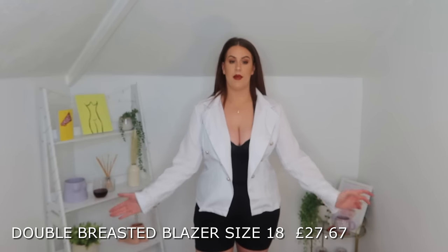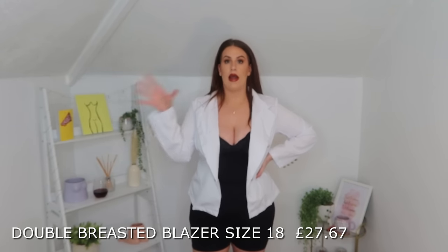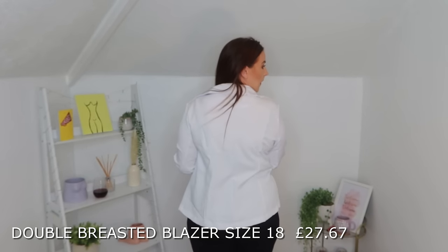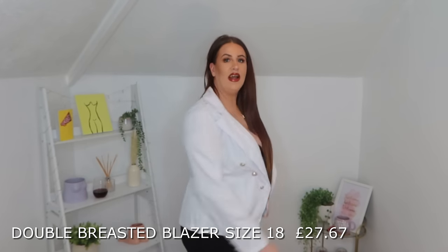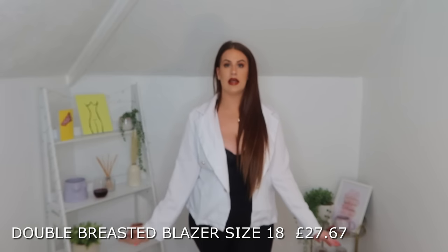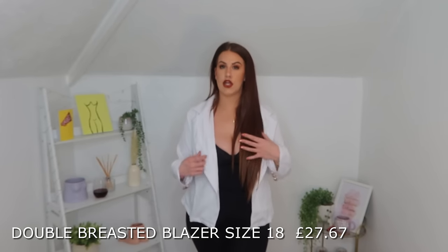Blazers are all over the place at the minute but I like ones like this — slightly thinner, so if I want to go out and have it as part of my outfit and I don't want to take it off, I'm not going to get too warm. I'm going to be honest, it doesn't look the most expensive, and it just needs a little iron. But all round, it's a really cute blazer that I'm definitely going to get some wear out of. Just be mindful that it is thin and it's not really like a jacket jacket.